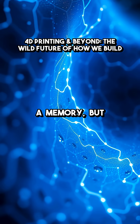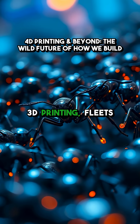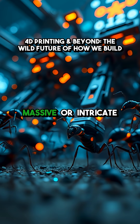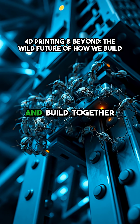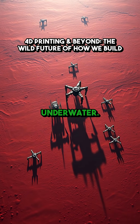It's matter with a memory. But it doesn't stop there. Now imagine swarm 3D printing — fleets of tiny robots collaborating like ants to assemble massive or intricate structures, all guided by AI. They move, communicate, and build together without human oversight, perfect for construction on Mars or underwater.